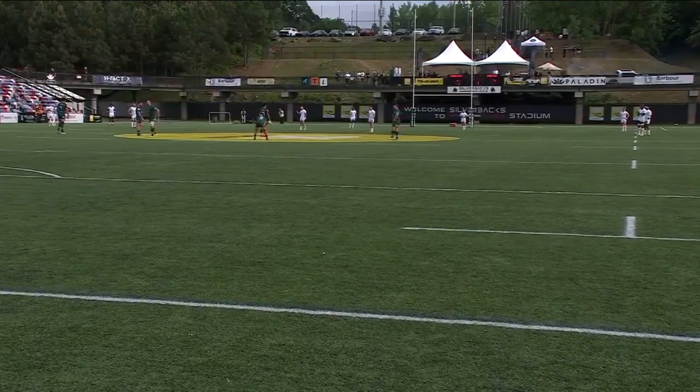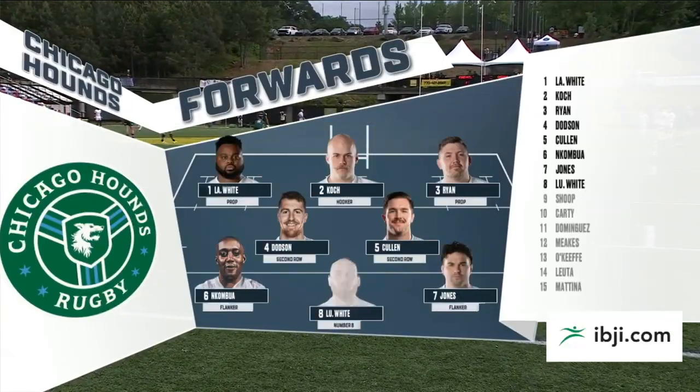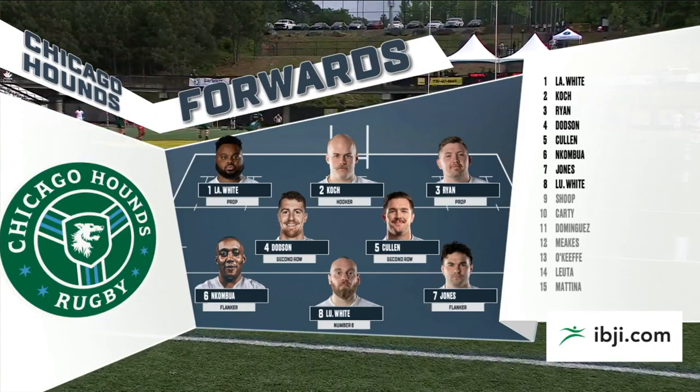And now the Chicago lineup presented by Illinois Bone and Joint Institute. Nate, who are you looking at here? Yeah, I'm looking at the second rows — Dobson and Cullen. They're going to be in task with helping the line out and the scrum. That's a set piece they need to be working hard today.